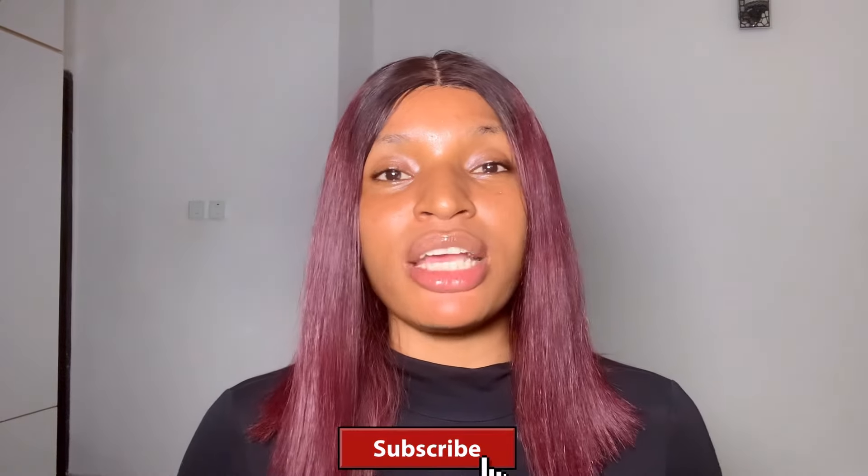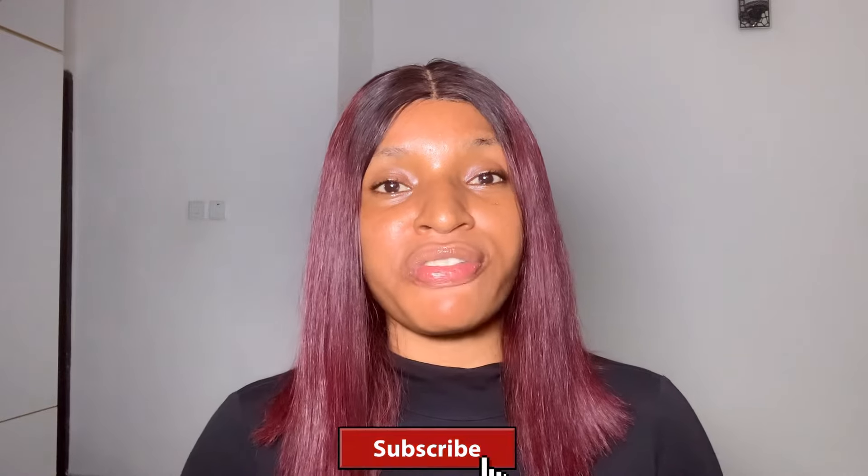Welcome back to my channel. If you are new, please subscribe and turn on the notification bell. In today's video, I'm going to be talking about skincare mistakes you should avoid if you want to have clear, glowing, beautiful skin. If you are someone who has gotten an expensive skincare routine and yet you are not getting good results, you probably have been making some of the skincare mistakes I'm about to share.